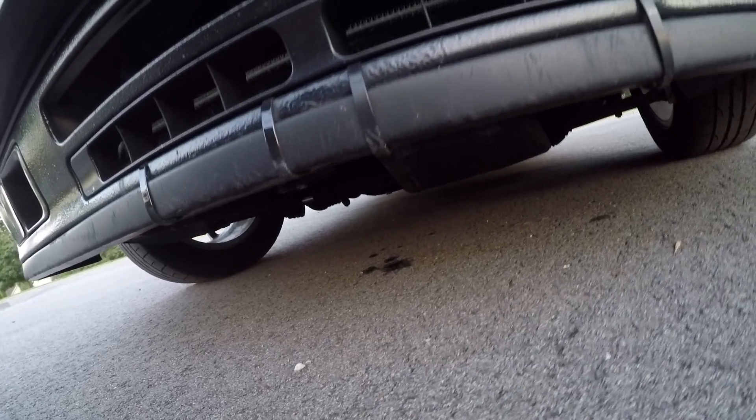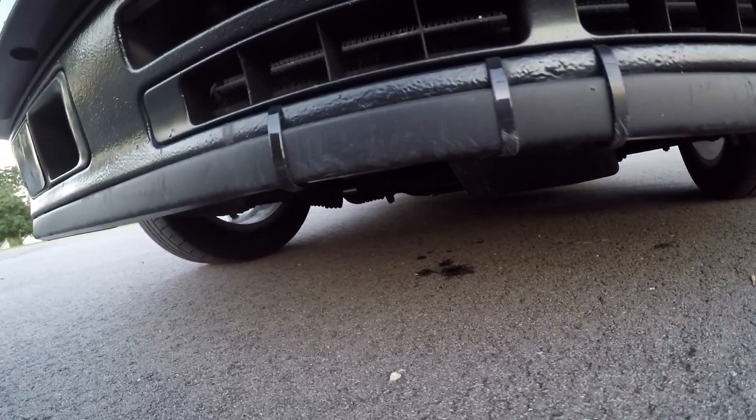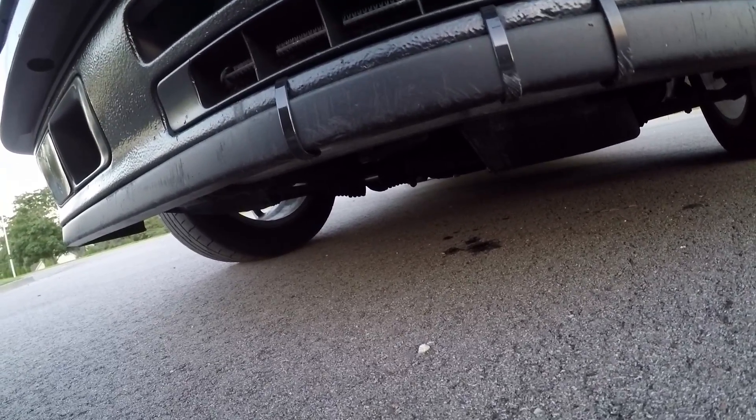Oh geez — this has been parked here for like five minutes and it's already leaked. It's actively leaking coolant on the ground. Great.